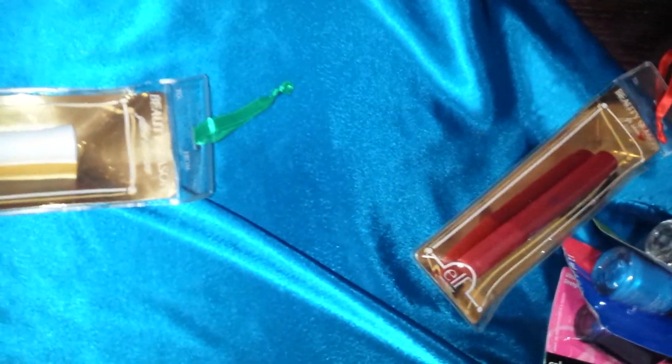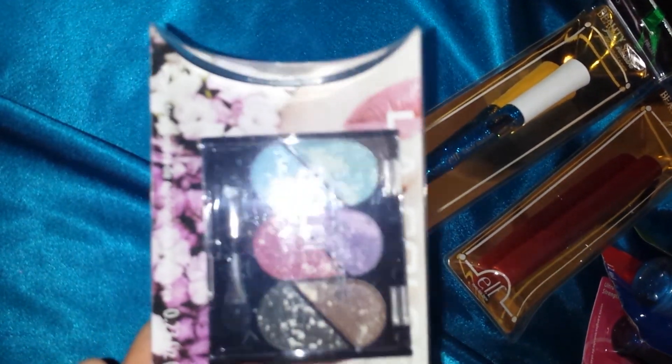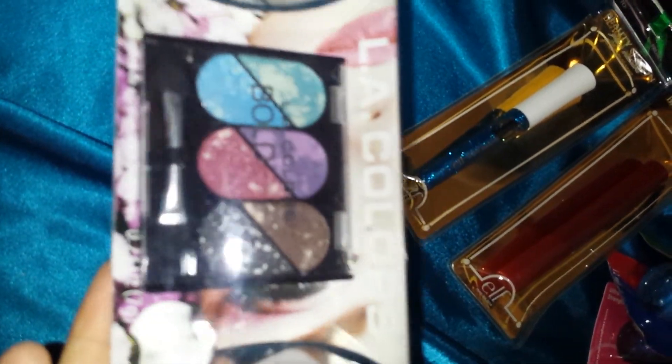Also, it came with some makeup. It's this lip stain — I always use lipsticks or lip stain, so I'm gonna use that. And this mascara — it's like a glitter mascara. And this eyeshadow palette, a little palette. It's pretty.